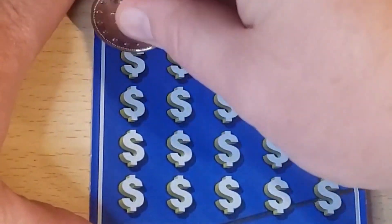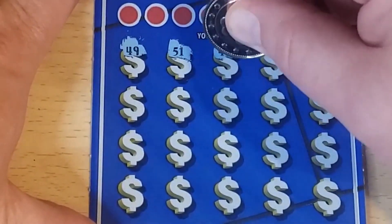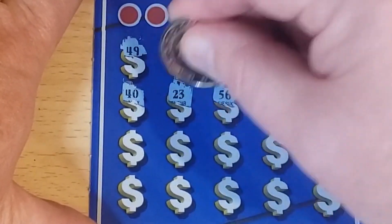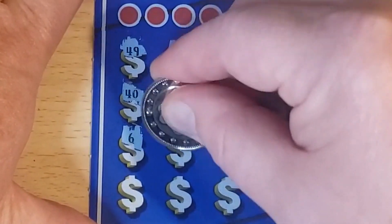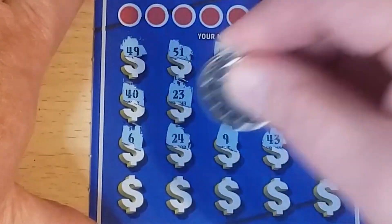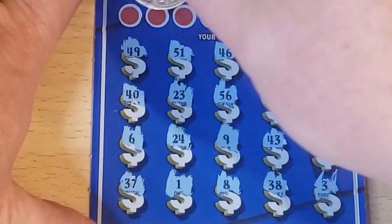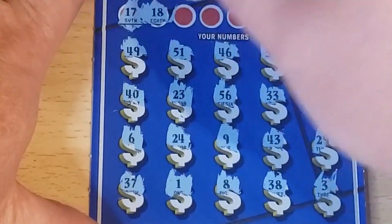Symbol hunt on ticket 19. We've got 49, 51, 46, 36, 41, 40, 23, 56, 33, 54, 6, 24, 9, 43, 39, 37, 37, 37, 38, and in the corner 3. All right, let's find a match — 17, no — 18, no.